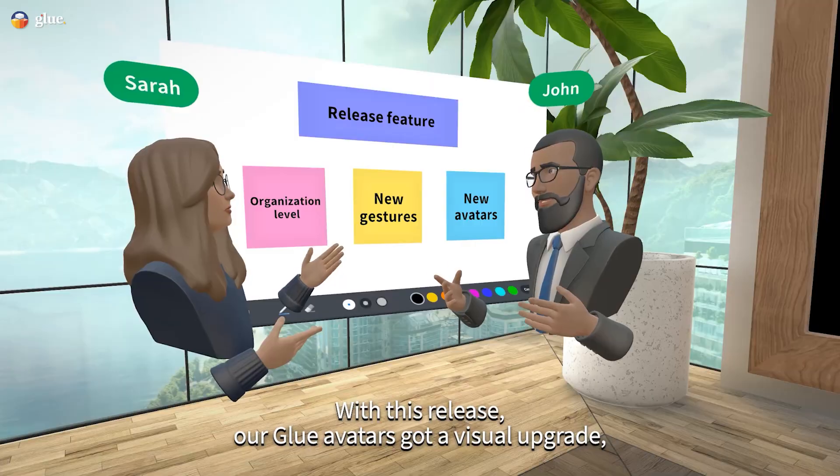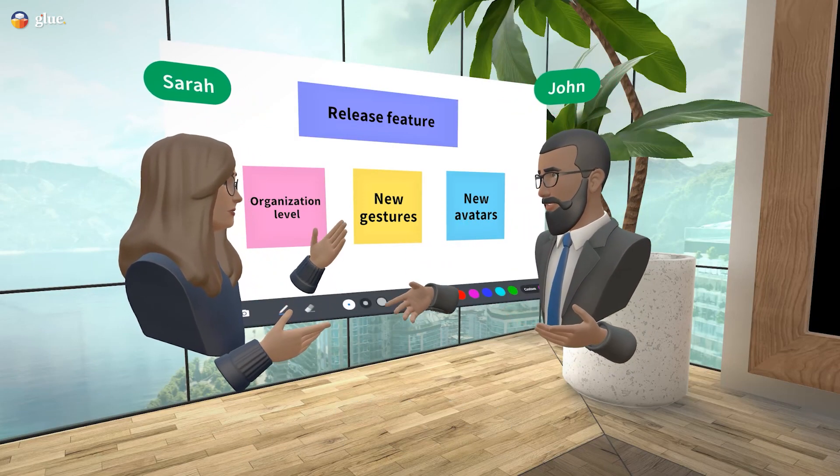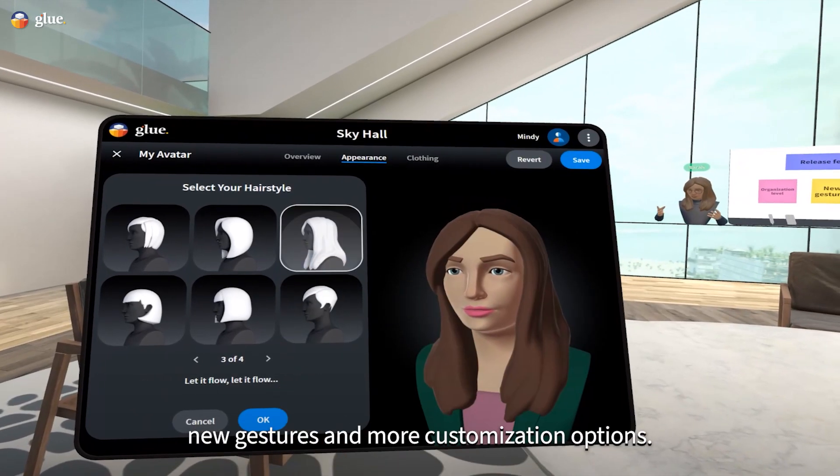With this release, our Glue avatars got a visual upgrade, new gestures and more customization options.